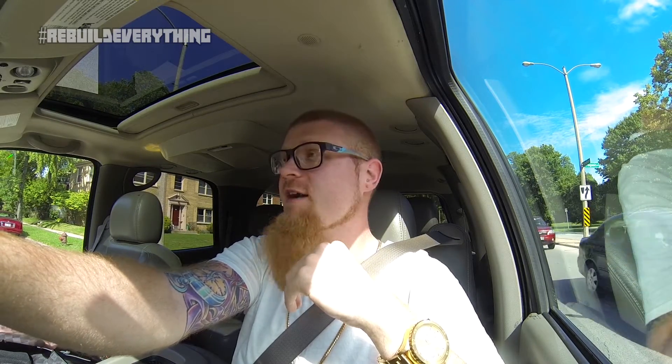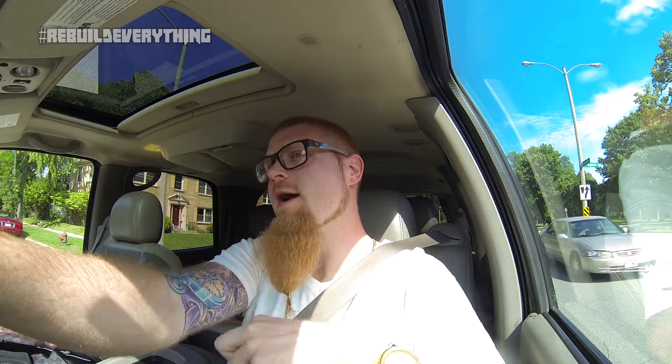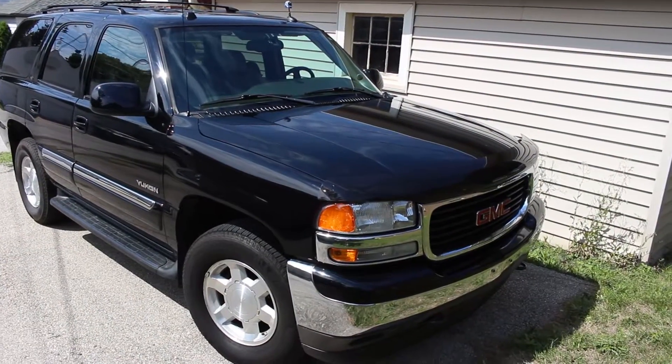So, finally, after a shit-ton of looking, I finally bought a new daily driver. I guess you'd call it a shop truck, although it's not 100% a truck, because what I'm riding in right now is a 2005 GMC Yukon SLT Auto Ride.